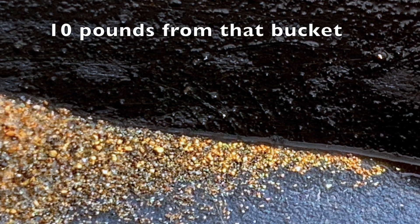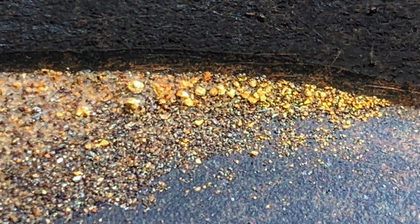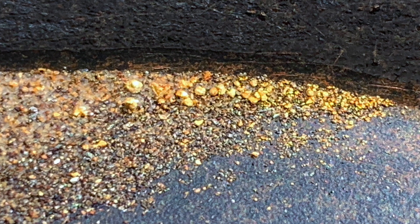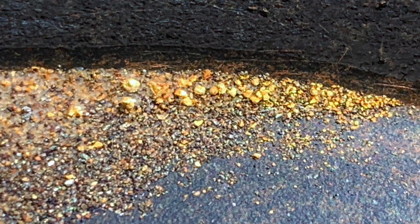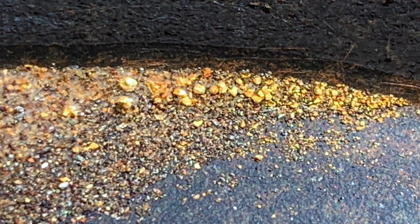This is 10 pounds out of that bucket. A lot of fine gold there, though a lot of that's sulfides. And this next picture has got the bigger gold — it's all balled up from the impact mill. It's really a pain to pan because those little BBs just want to roll away on you. But I'm satisfied with that. It's a pretty good showing for 10 pounds.